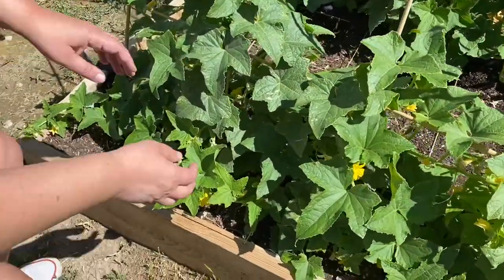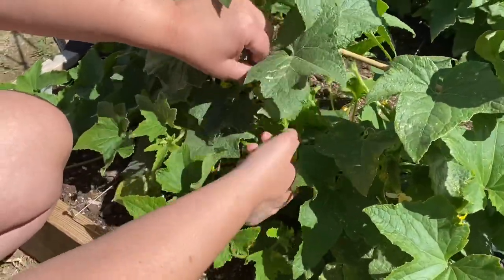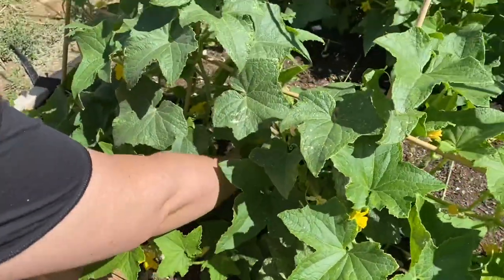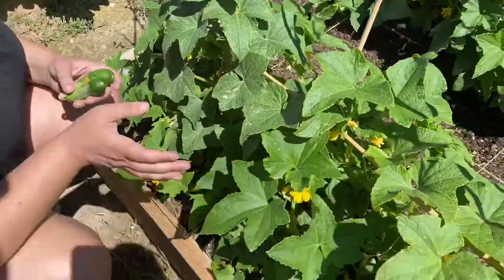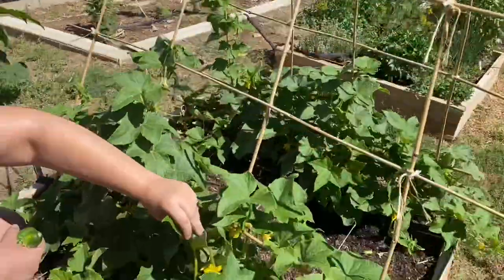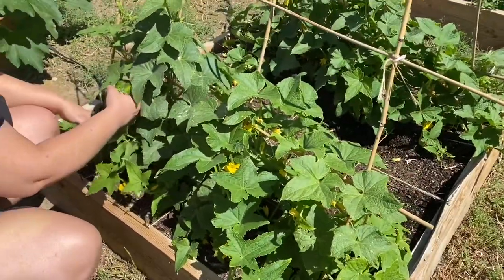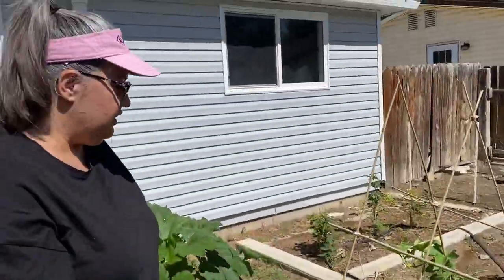Here are my pickling cucumber plants. My son picked already this morning but I've already missed a few it looks like. But these are doing really, really good. I really like this trellis that I built for it — it's really helping them not to sit on the ground where I can't see them very well. This is turning out really well over here.